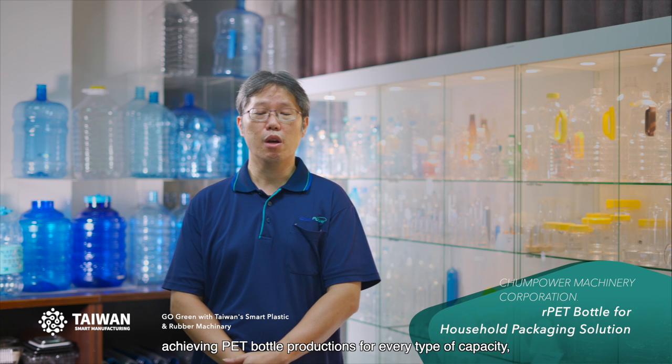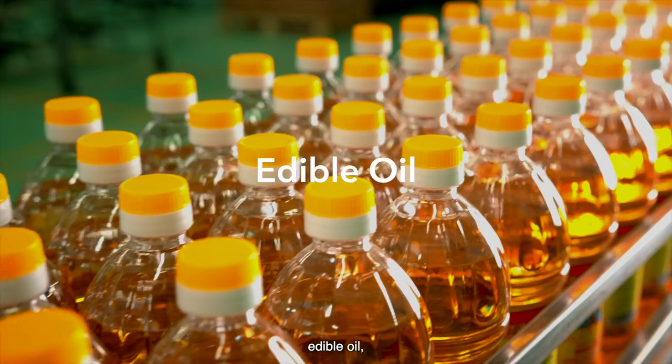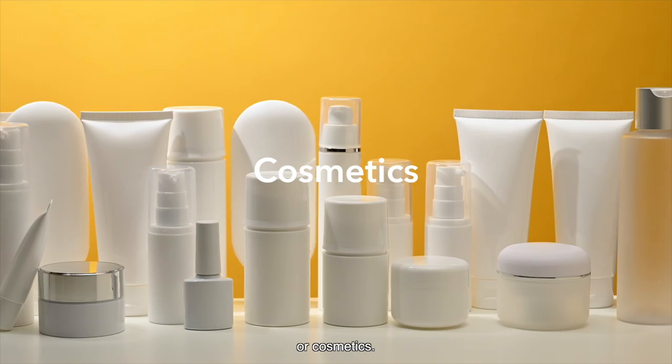Changpower Machinery helps our customers achieve PET bottle production for every type of capacity, no matter what the product is — beverage, water, edible oil, daily use, or cosmetic.